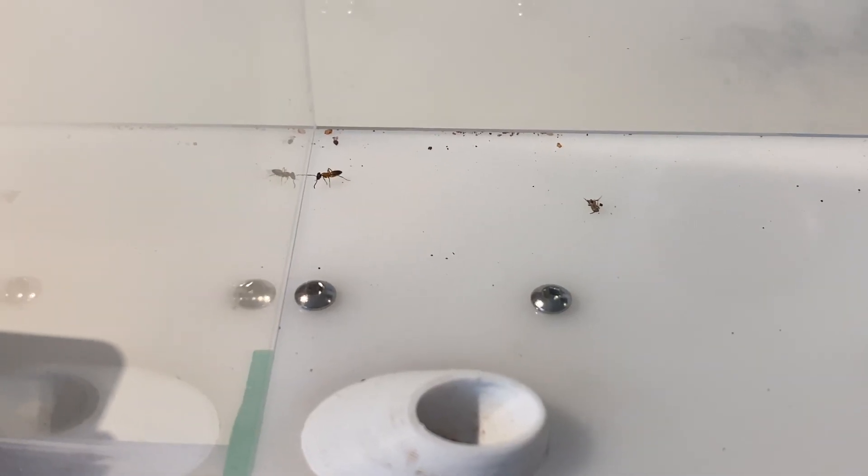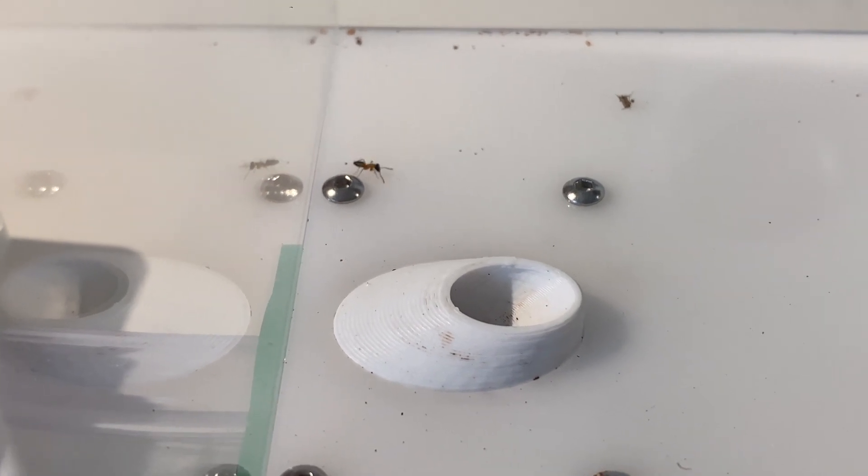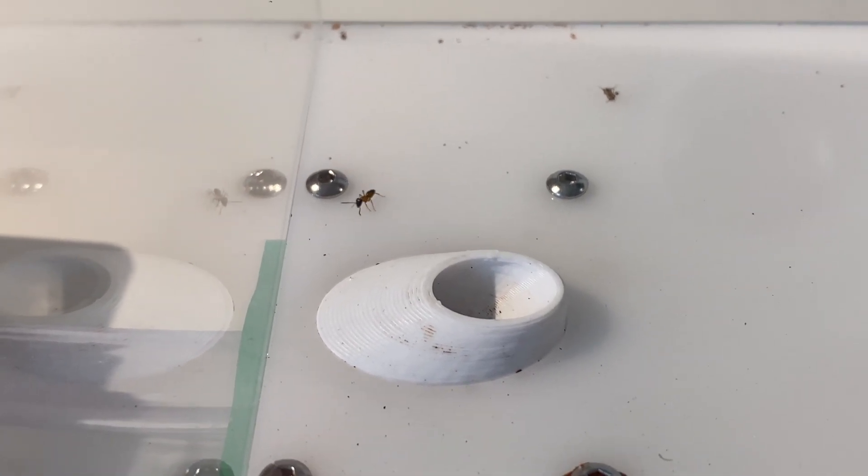Here's a clip of a worker foraging. The reason they're called Strobants is because of their stop-start walking pattern. Scientists are unsure why they do this, but it could be to avoid predators.